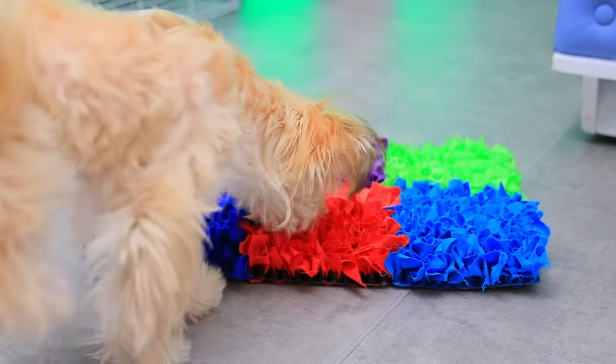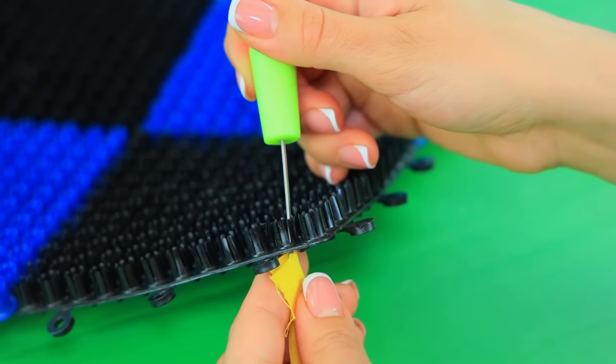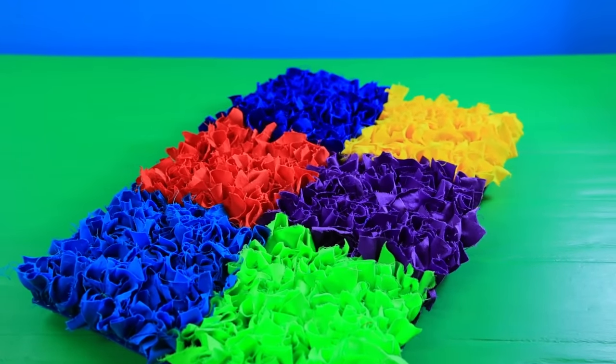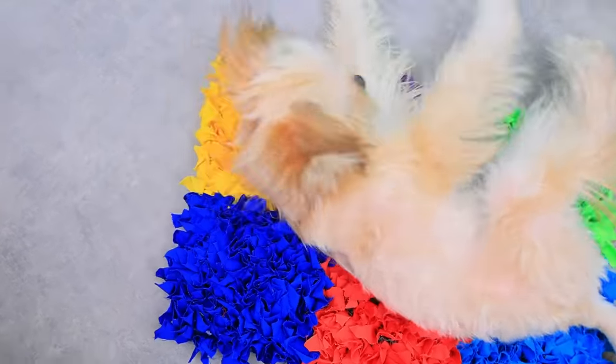Weave stripes of colored fabric into a plastic mat! Spray it with pet deterrent spray! Seems like he loves it! Actually, I'm here to get some food! Thanks! You're welcome!